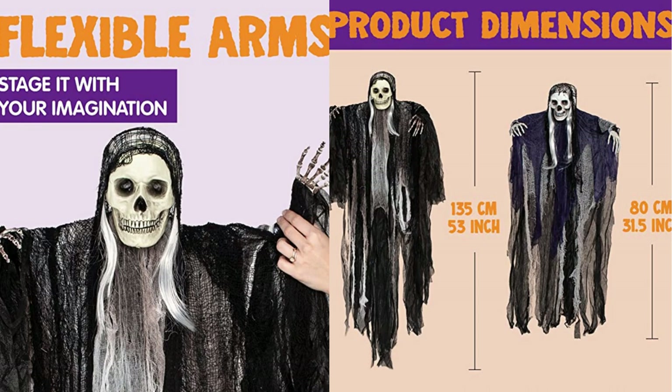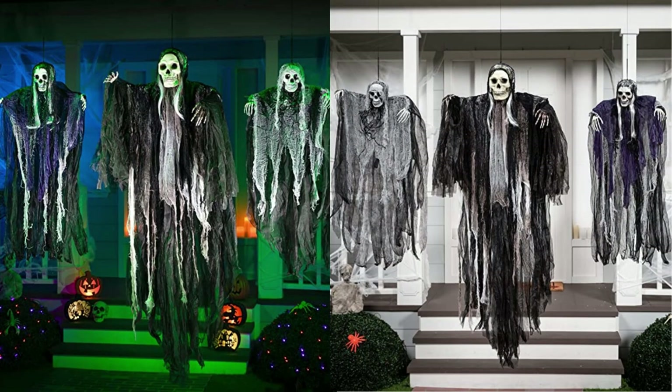Made of high quality latex, plastic, and fabric, these Halloween ghost decors are durable and can be used for next Halloween. The big flying grim reaper measures about 53 inches (135 cm) tall. The two small flying grim reapers measure about 31.5 inches (80 cm) tall.